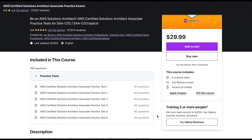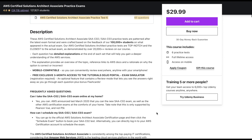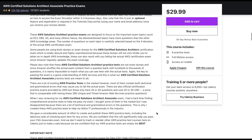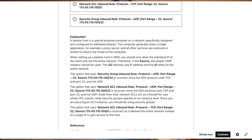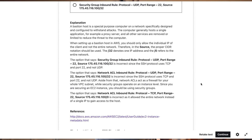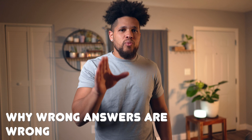Speaking of practice exams, that leads me right into the second resource you'll need, and that is Jon Bonso's practice exams, which you can also pick up on Udemy. Bonso's exams are designed to give full coverage of the testable material and are actually more difficult than the real test, so if you can get through these you'll definitely be ready on exam day. To get the most out of these exams, do them in an environment as close to test day as possible — under the time limit and all in one go. The real value comes from the amazing test reviews provided, so make sure you're reading all the explanations, even for questions you got right. The AWS exam loves to test your knowledge by giving only a slight variance between right and wrong answers, but you can be ready for this by studying why wrong answers are wrong — and Bonso's exams do a great job of explaining this.